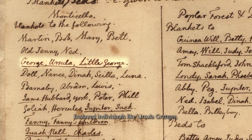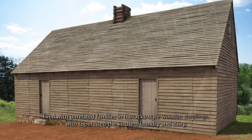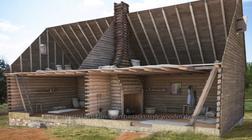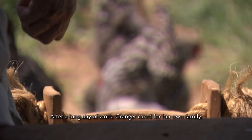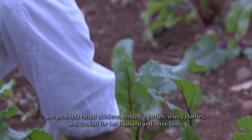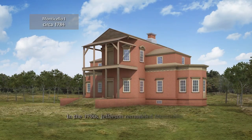Enslaved individuals like Ursula Granger, who supervised the kitchen, laundry and dairy, lived with unrelated families in barrack-style wooden dwellings. After a long day of work, Granger cared for her own family. She probably raised chickens, tended a garden, sold clothes and cooked for her husband and three boys.